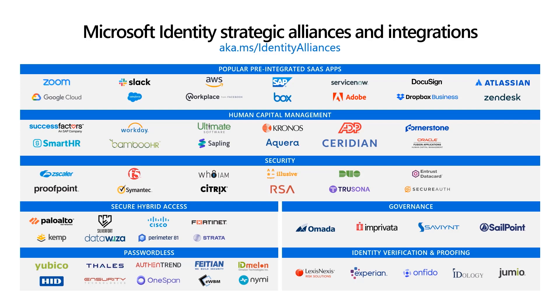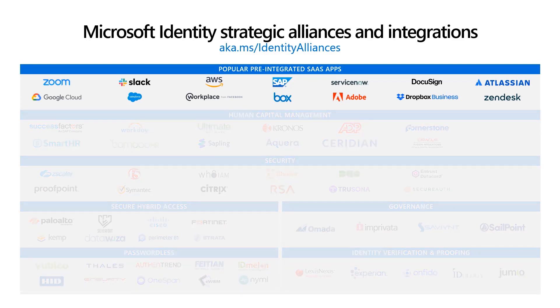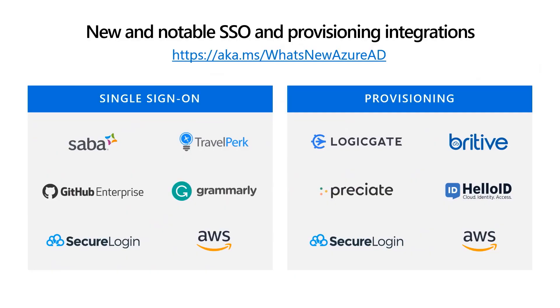Diving in a little bit deeper in our popular SaaS apps category, can you tell us about some new recent apps that we've integrated with? If we take a look at our 'What's New in Azure Active Directory' documentation, you can see in the last few months we've added 74 pre-integrated apps with single sign-on and 14 apps with automated user provisioning in our Azure AD gallery. Some notable names that now support SSO include Saba Cloud, GitHub Enterprise Managed User, Grammarly, TravelPerk, AWS Single Sign-On, and Secure Login.